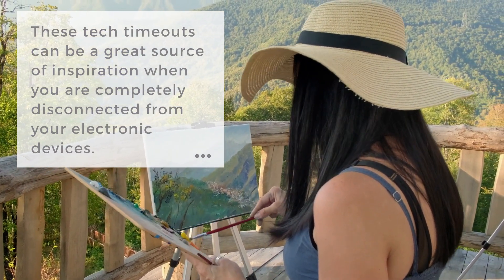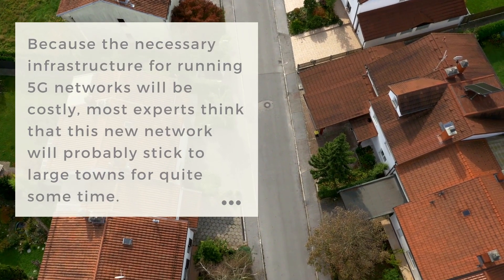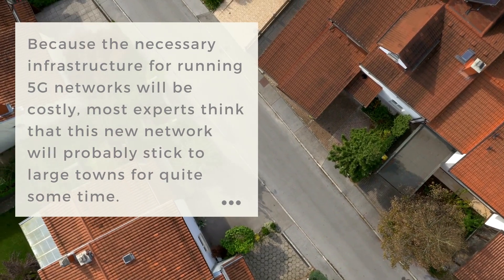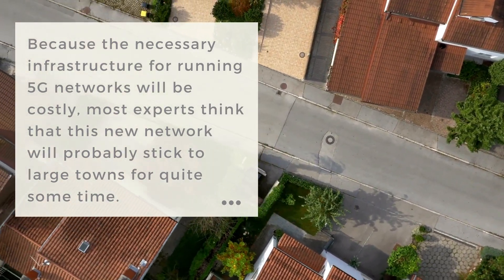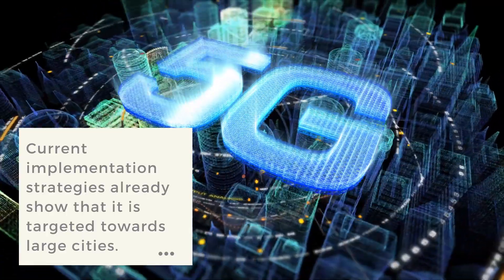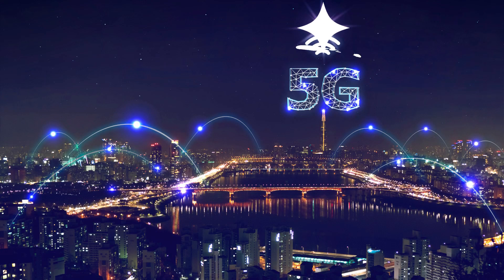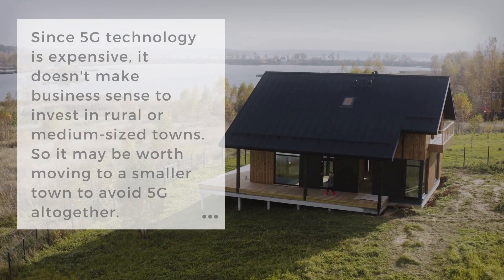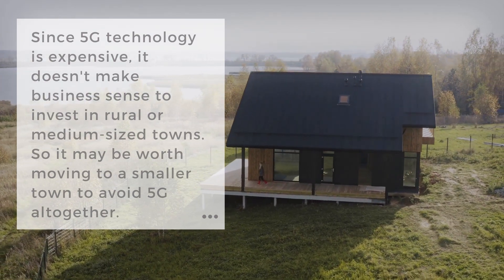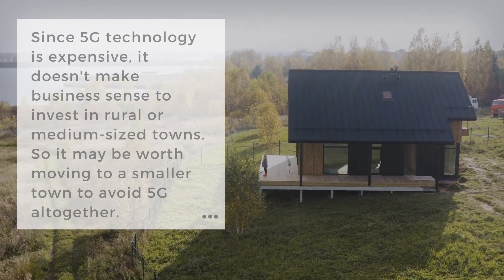Protect from 5G by moving to the country. While this is not a simple idea, it is worth noting as you start to prepare to protect yourself from 5G. Because the necessary infrastructure for running 5G networks will be costly, most communication experts think that this new network will probably stick to large towns for quite some time. Current implementation strategies already show that it is targeted towards large cities in America, China and other countries. It won't make business sense to invest in expensive 5G technologies in rural or medium-sized towns. However, those who live in bigger cities should consider the idea that it may be worth moving to a smaller town to avoid 5G altogether.